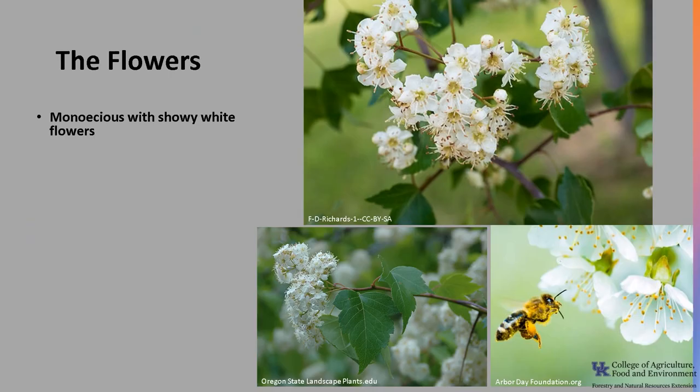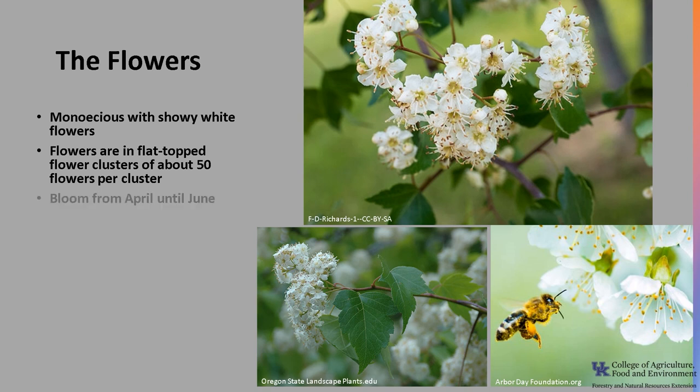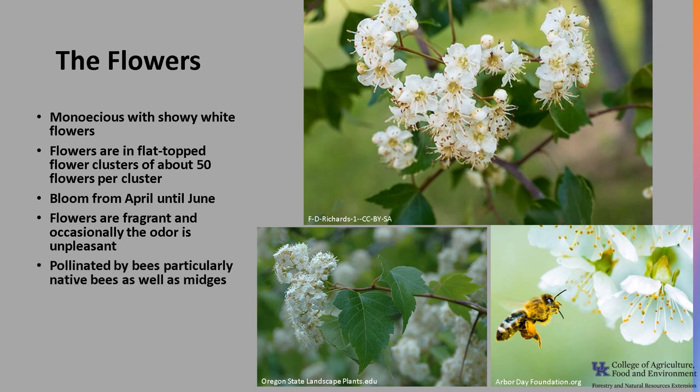Washington Hawthorn is monoecious with showy white flowers. The flowers are in flat-top flower clusters of about 50 flowers per cluster. The flowers bloom from April until June, with the blooms lasting about 10 days. The flowers are fragrant, though occasionally that odor can be unpleasant. The flowers are pollinated by bees, particularly native bees, as well as midges.